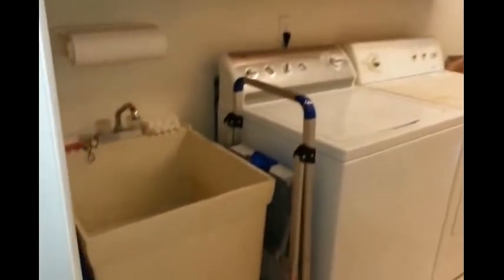Going back to the main part of the house, on this side we have the other two bedrooms, the kitchen, the garage door, and the laundry room — nice size.